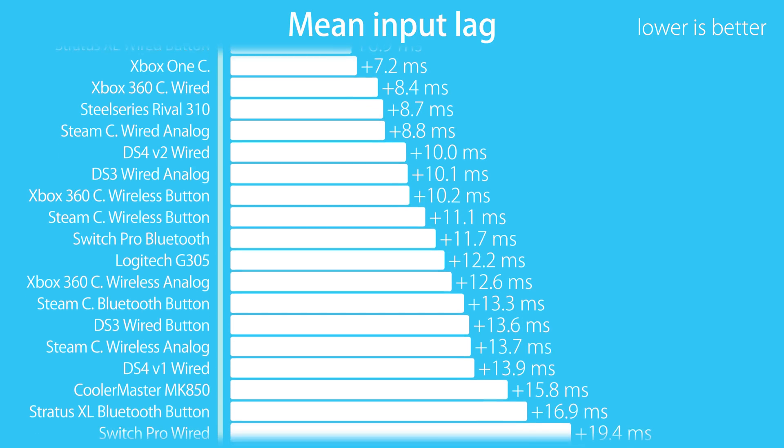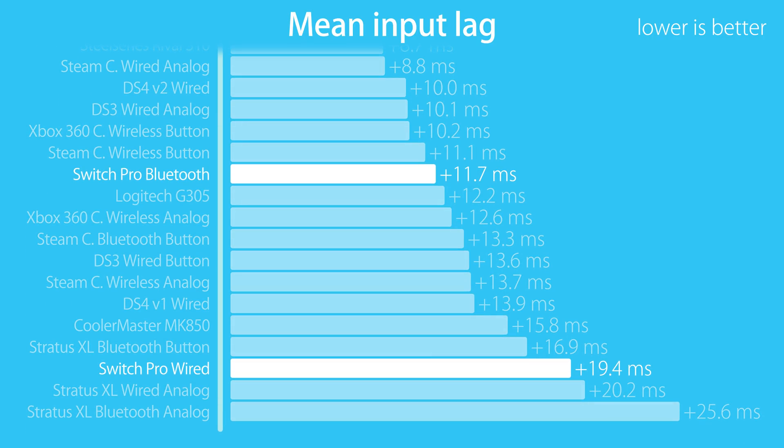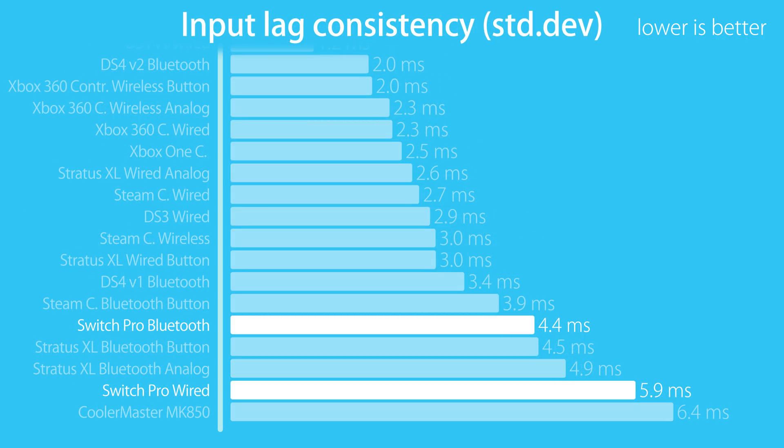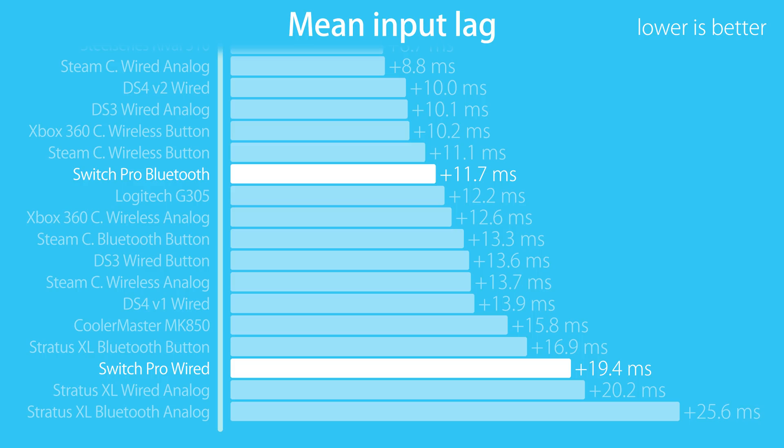By far the most requested controller from my previous video was the Nintendo Switch Pro. However, I had some issues with this controller. Wired, it wouldn't connect to my PC at all unless I was using the Steam controller configuration. Wireless it was working fine though. The results weren't particularly impressive — the controller sends signals at a rate of exactly 65 Hz, which results in suboptimal input lag and consistency numbers. Wired with legacy Steam config it did even worse, although those numbers should be taken with a grain of salt as it's not native usage.